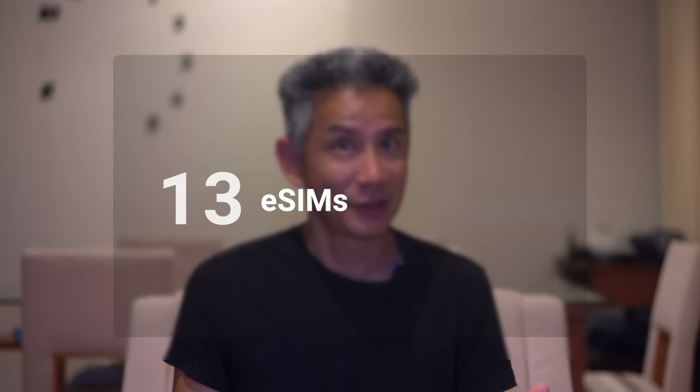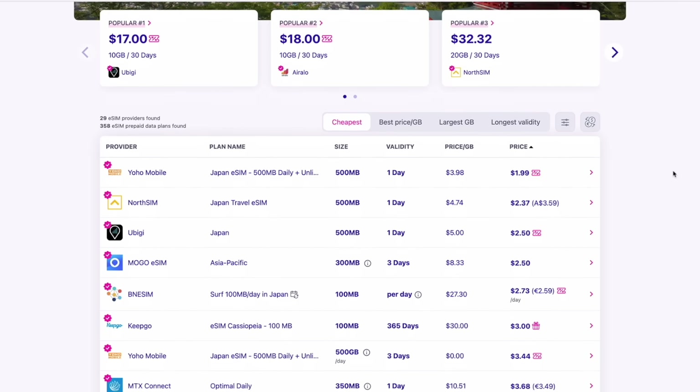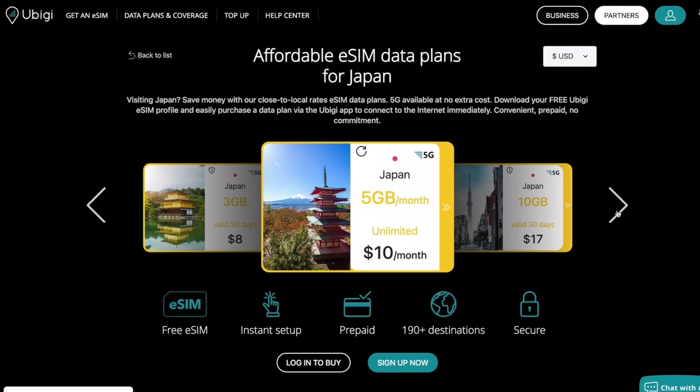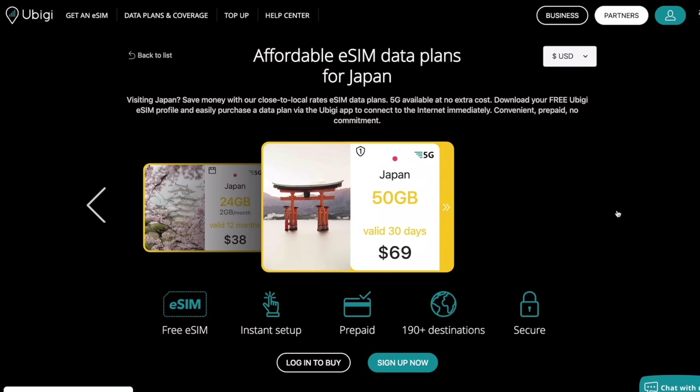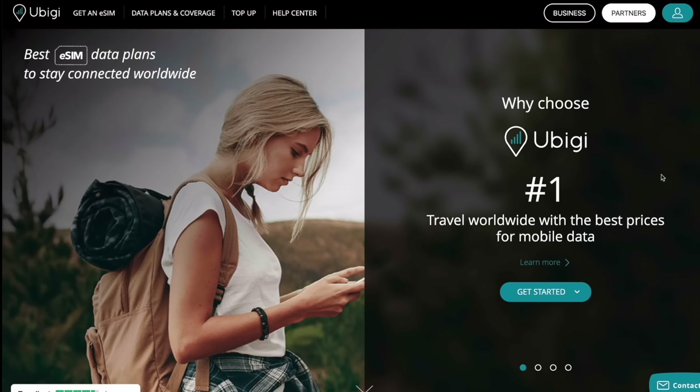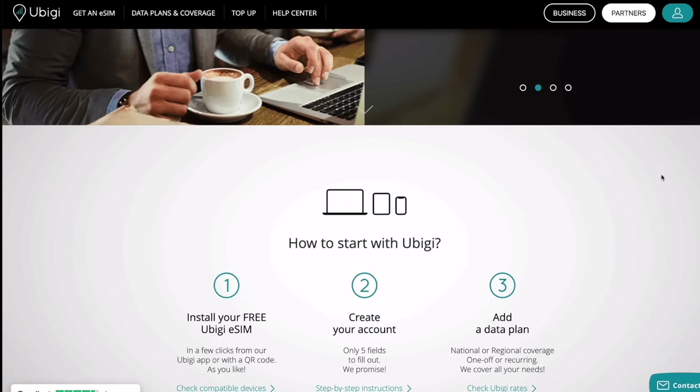Finally, eSIMs. This might be the easiest option to set up out of any of them. You obviously need a device that is eSIM capable, such as the iPhone 14 US version. After a lot of research, the best one I could find was uBiggie — based on all the reviews, they had the best overall service for Japan. Some pros: it's really easy to set up and activate, you can tether, there's no physical SIM so you don't need to pick up or return anything, and the pricing is very competitive and can be quite cheap for Japan. A really nice feature is you can top up — if you're running out of data, you can add more by logging into your account online, which you can't do with physical data SIMs. And you might even get 5G speeds, which could be a really nice boost.